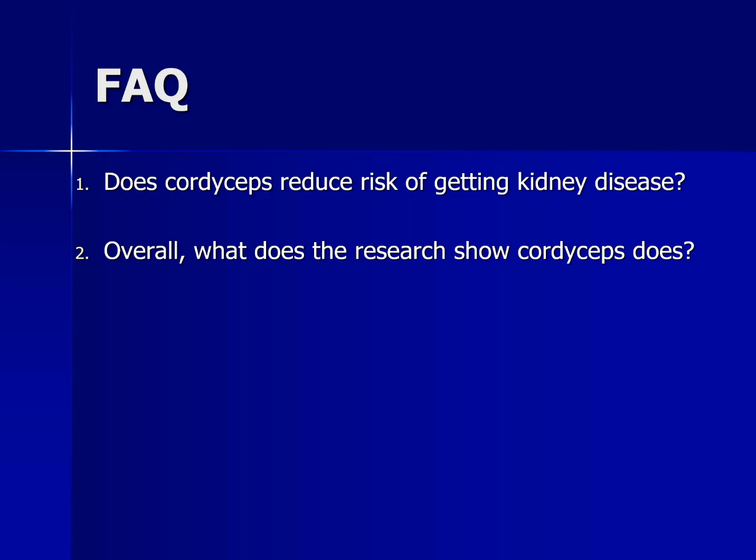Number two: overall, what does the research show that cordyceps does in relationship to kidney disease? The research so far appears to show that cordyceps reduces creatinine levels, reduces creatinine clearance, and may also reduce blood urea nitrogen (BUN). Other researchers have also noted that cordyceps used in addition to traditional medications may reduce the risk of kidney transplants being rejected.